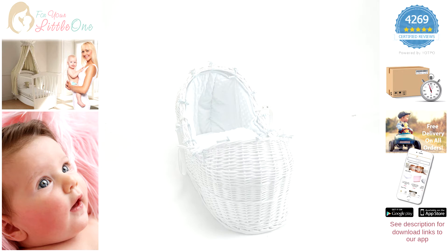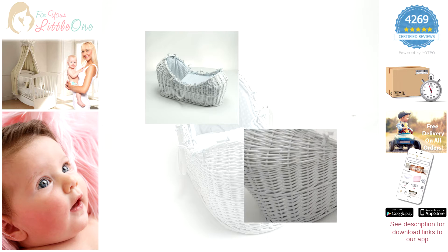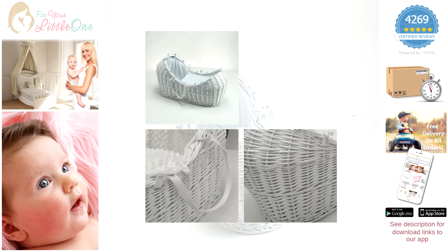Features of the product include a padded liner that covers the interior walls of the basket and a coverlet, an attractive criss-cross wicker design, two carry handles to transport the basket between rooms, and a firm foam mattress for comfortable sleeping.